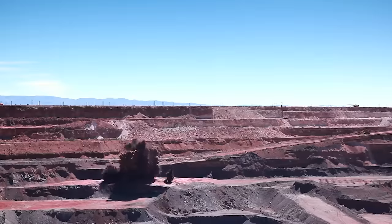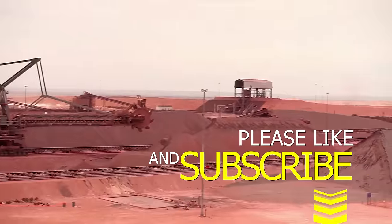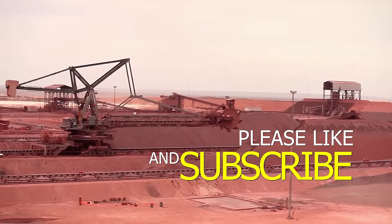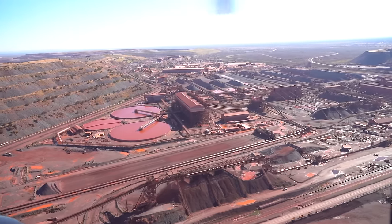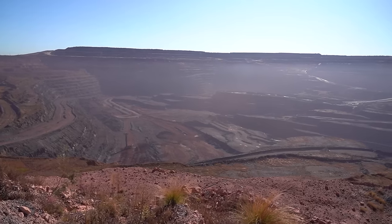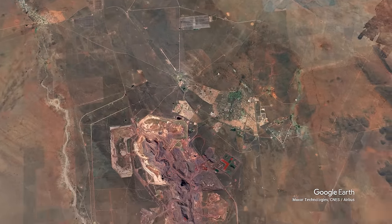This mine has been operational since the 1950s and is owned and operated by Kumba Iron Ore, a subsidiary of Anglo-American. The mine is about 14 kilometers squared, about 400 meters deep, and there are about 12,000 people that work there. It supports most of the Kathu area and is a marvel of its own.